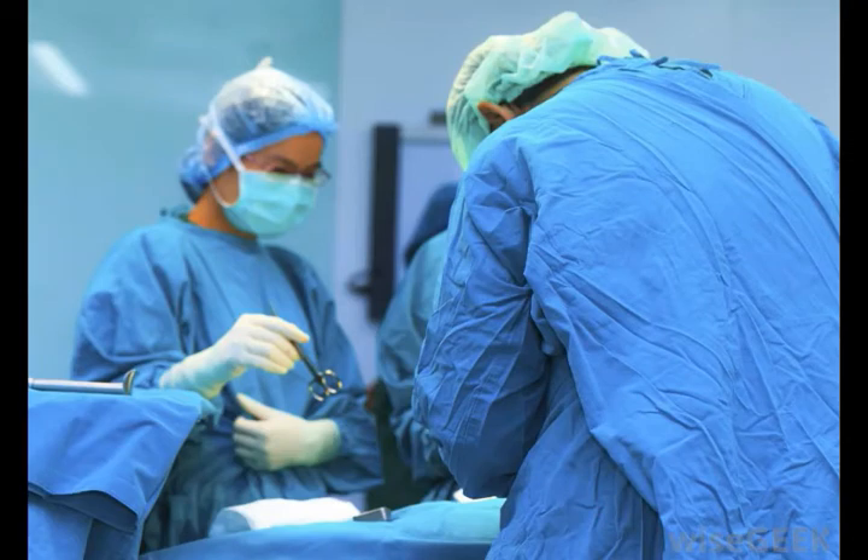The conjunctiva is a mucous membrane that lines the back of the eyelids along with the eyeball, and is the site of the union of the sclera, cornea, and the upper and lower eyelids. Many different anatomical structures are used by the lacrimal caruncle.